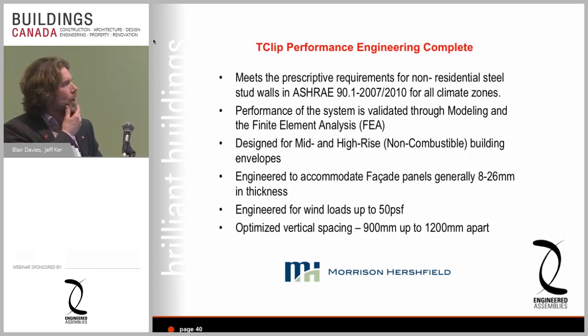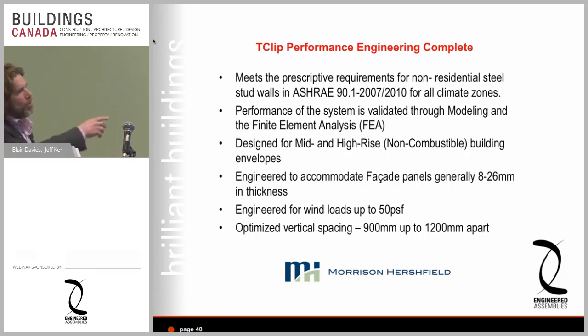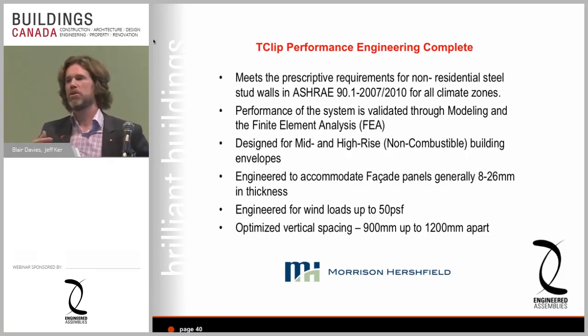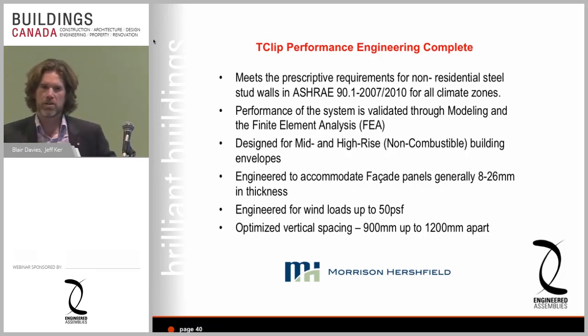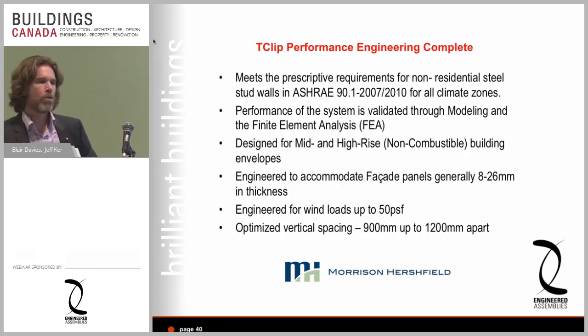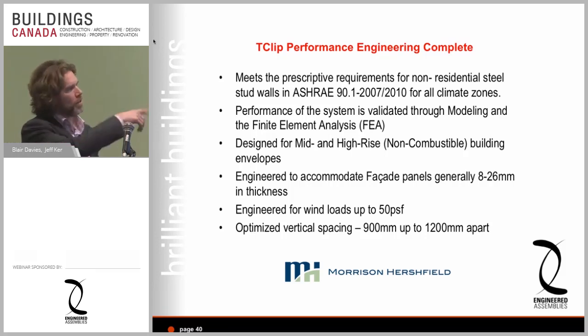We designed the T-Clip in three sizes — four, five, and six inches — to achieve the effective R-values needed. We recommend using a weather membrane over the insulation: it keeps the insulation dry but allows the wall to breathe, so ventilation behind the panel can draw condensation out of the wall system while keeping rain from getting in. We choose a black version so that when you look through the open joints of a panel system, you don't see anything behind it.